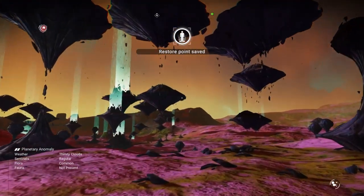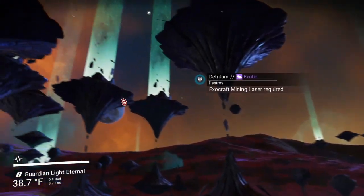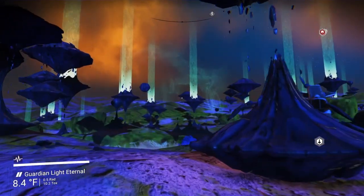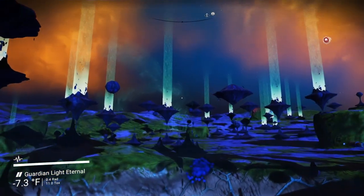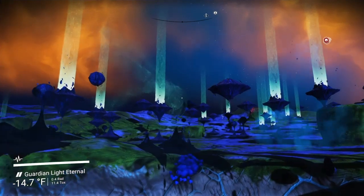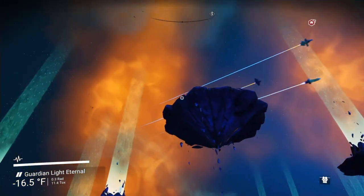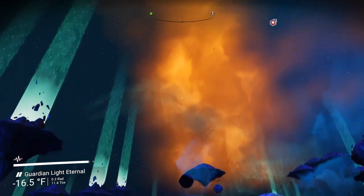The planetary anomaly with thirsty clouds — regular flora, common — not present on the fauna, and generally these do not have a portal. On a rare occasion they will, but if you ever find one of these, you're here to check out the magnificence. Why don't we listen to some of the sounds in the background.